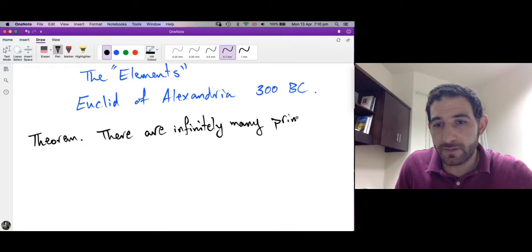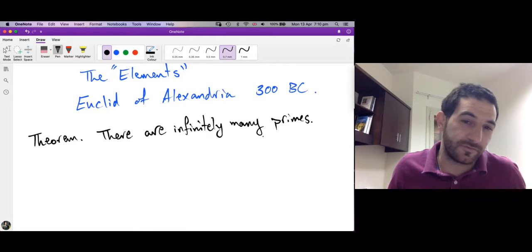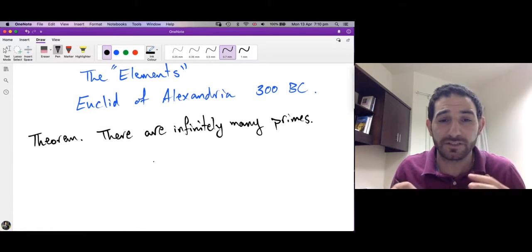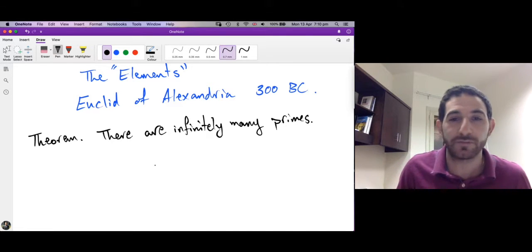This is a very nice theorem because prime numbers are nowadays used in the technology of communication — in ciphering and deciphering messages. All of the secure digital communications are secured because we have number theory, which is the study of prime numbers.